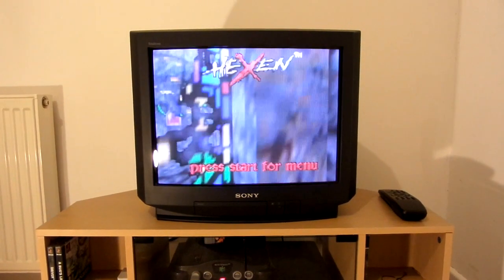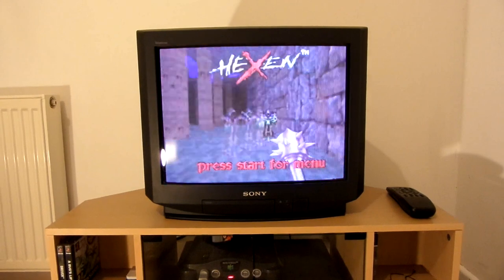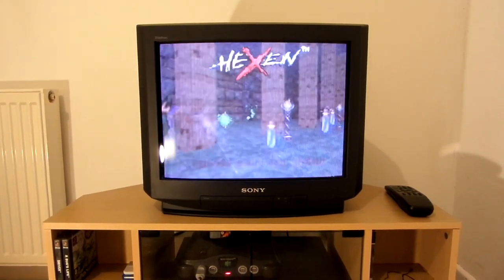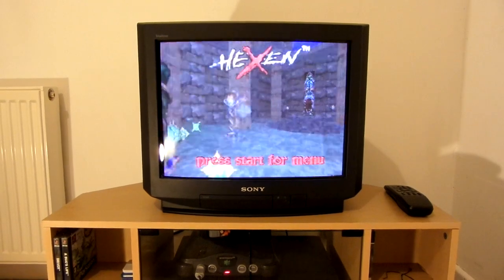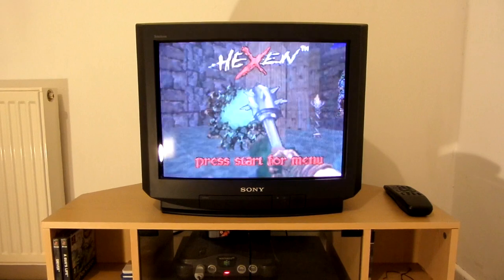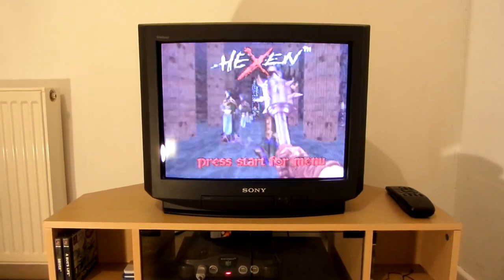I've actually just noticed on camera now — the picture on the TV looks really faded and washed out. That's just how the camera is making it look; it doesn't actually look like that in real life. And of course it's flickering — that's just because of the camera as well. So yeah, I'll go into the other room and show you my other CRTs.